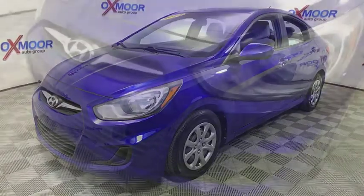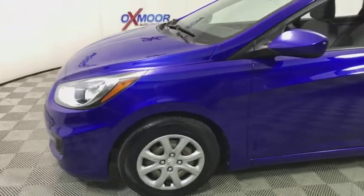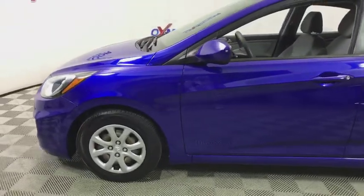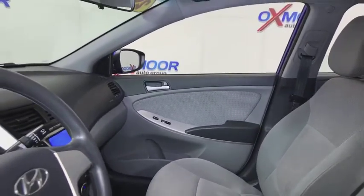This vehicle has less than 80,000 miles. Here are some of this vehicle's great options: traction control, dual airbags, power steering, power windows, power door locks, CD player, rear window defroster.